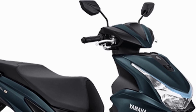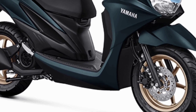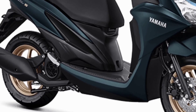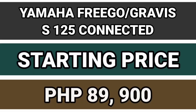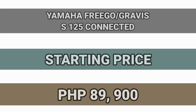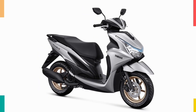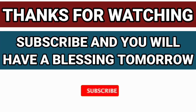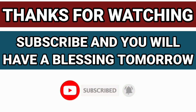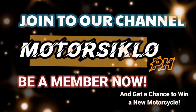The Yamaha Mio Gravis is available now in the EZO, Yamaha Revzones, and 3S Shops nationwide. It comes in dark petrol, matte brown, and matte black, with an SRP of PHP 93,900.